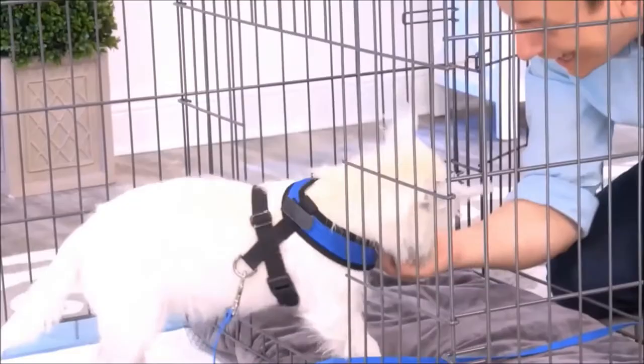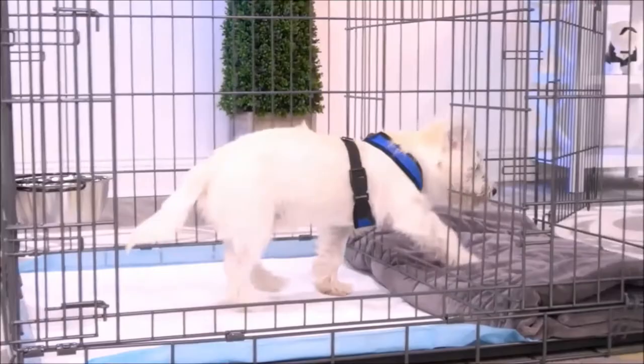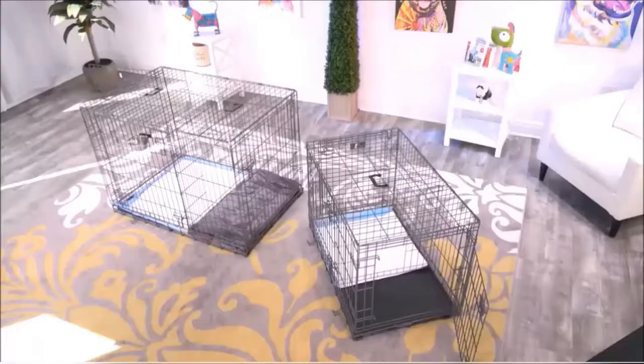This isn't just for puppies, either. You can use this for adult dogs who are being potty trained. Another way to use this, too, is as an alternative bathroom for your dog — for times when the weather is really bad, you'll have a different place for them to go.